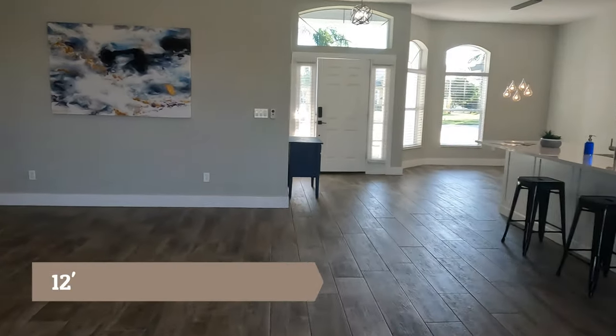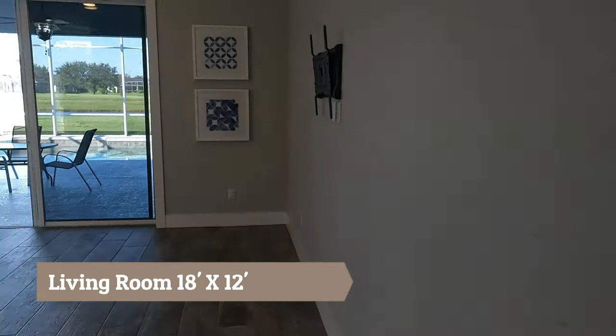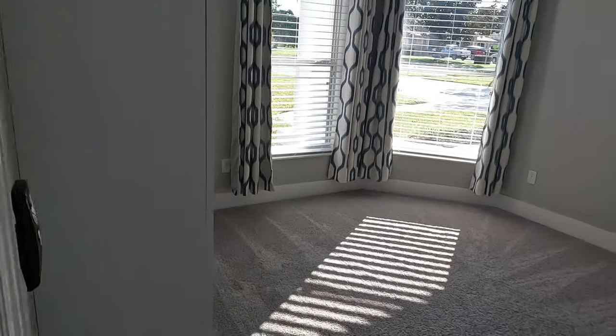Get your barbecue grills ready because you're going to be hosting a lot of parties at this house. Something worth mentioning is the layout of the home — it's laid out so well for entertaining. You have so many different seating areas, a large kitchen island, and your living room is about 18 feet by 12 feet, so a pretty significant space.